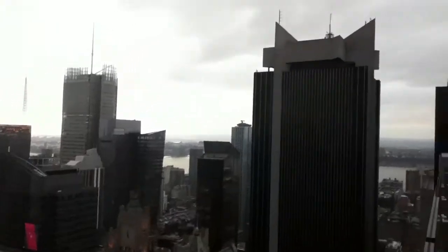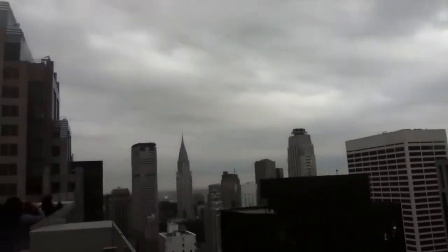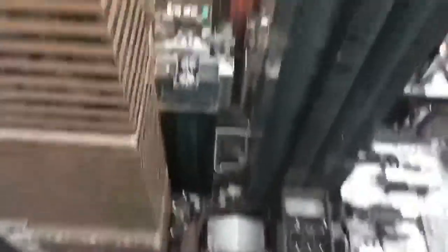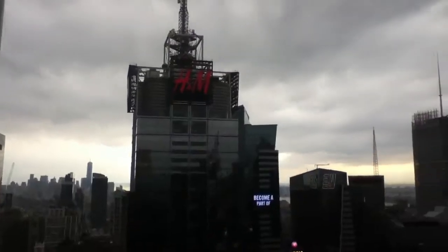We are at the rooftop of the Hyatt Times Square in New York City. Over there is the Chrysler Building. As you can see, all the way down — we're like 530-something feet up. Beautiful view. All the way over there is One World Trade Center.